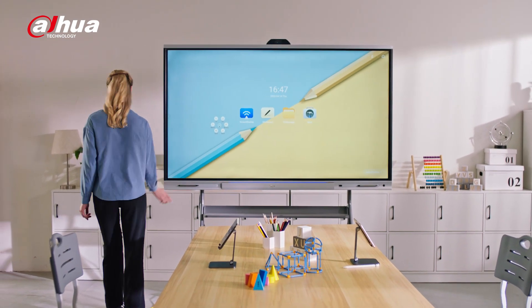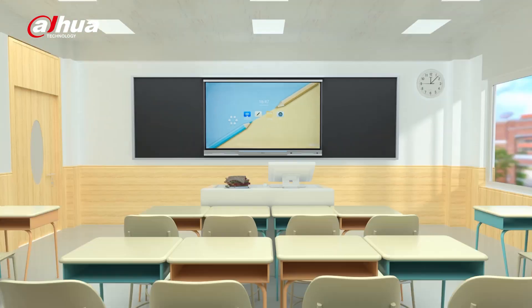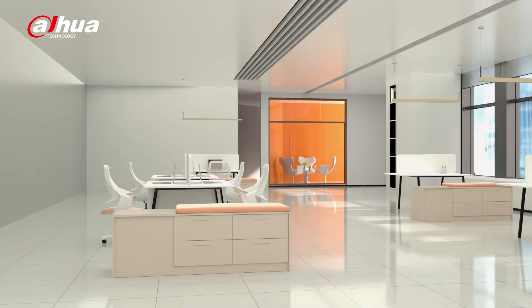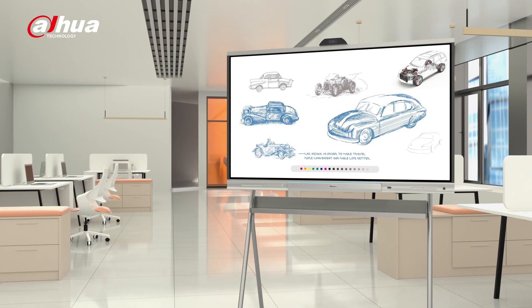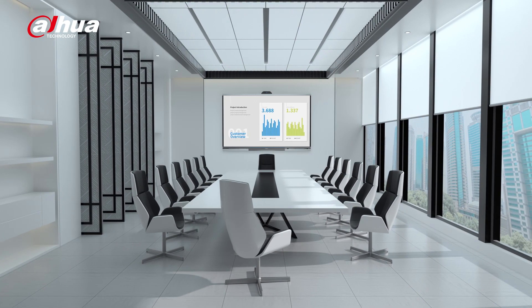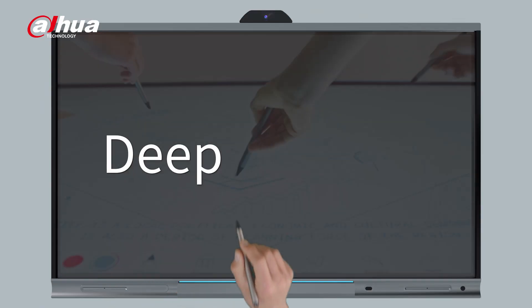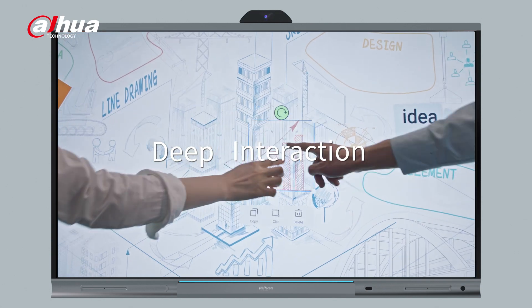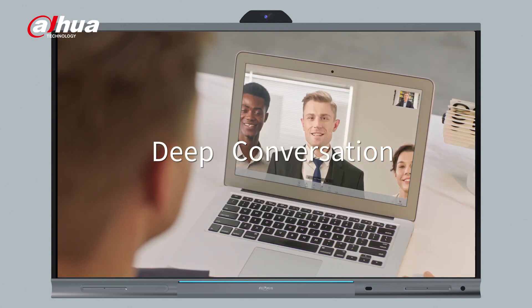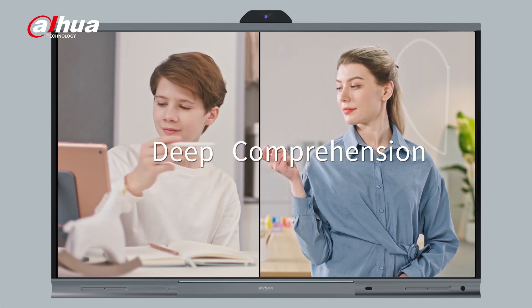Explore more applications and possibilities with Dahua DeepHub — from small training rooms to large classrooms, from open office areas to exhibition halls and conference rooms. Experience a deeper collaboration and enjoy higher efficiency with the Dahua DeepHub.